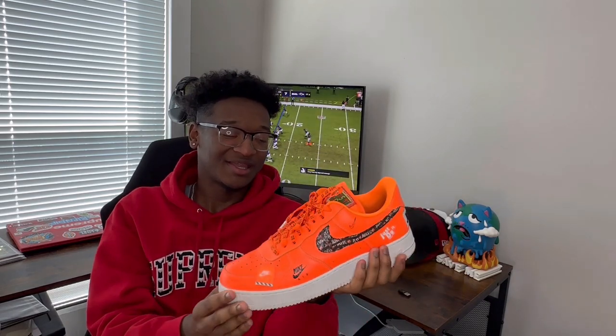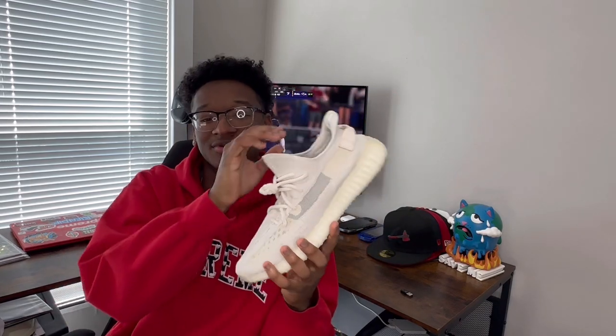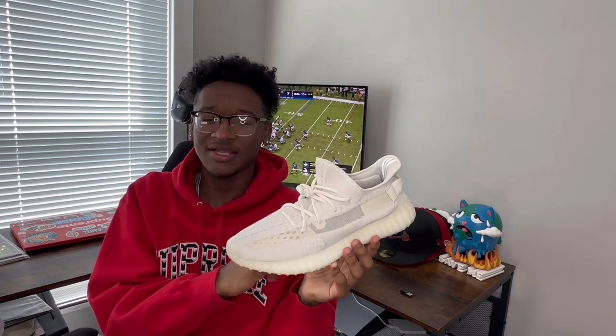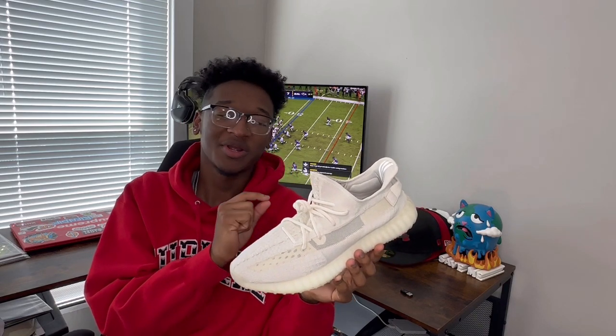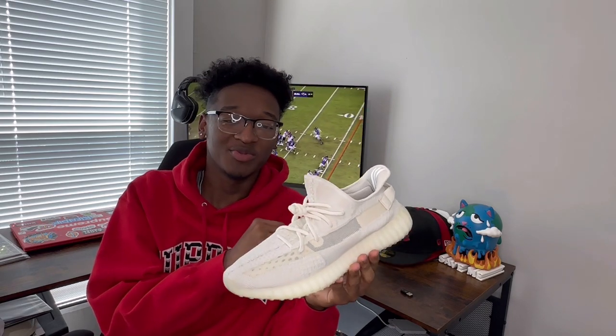I don't think I could ever part with these. Next, I have the Yeezy 350 V2s in the Cream colorway. I actually just got these late last year and I absolutely love them. I hadn't owned a pair of 350s before this, but I see why people love them — they are very comfortable, one of the easiest shoes to just throw on every day and go everywhere in them.